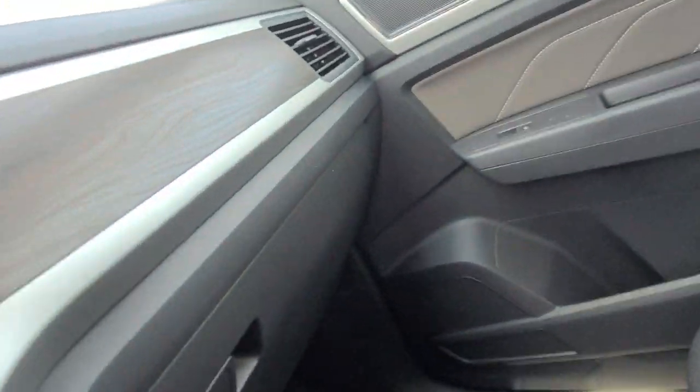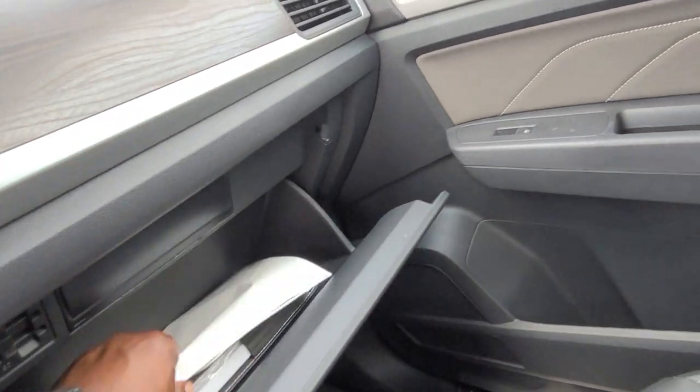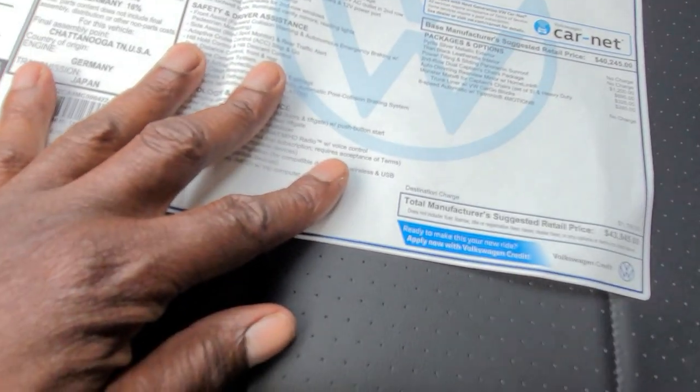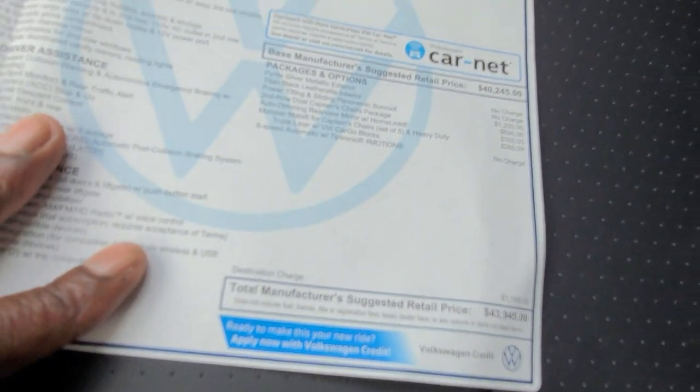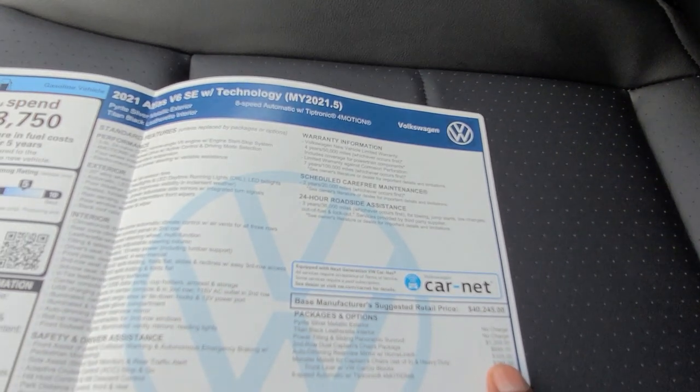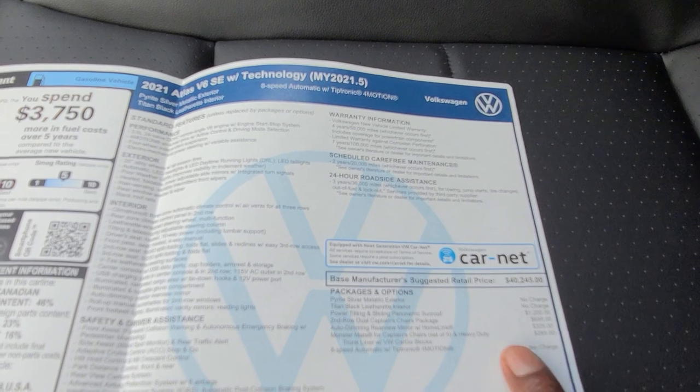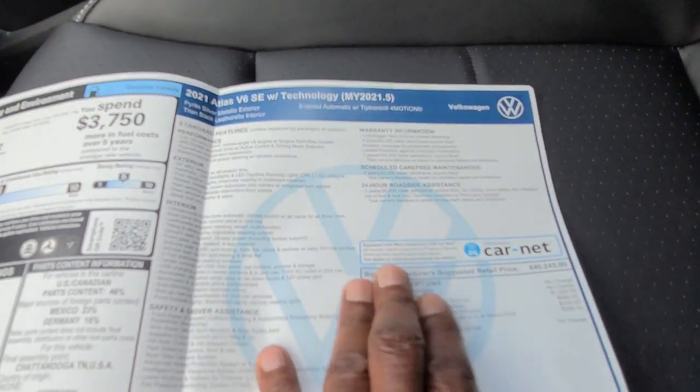I'm going to pull the window sticker out — this one's sold already. $43,945 is the price on this one. The extras include the $1,200 sunroof, $695 for captain's chairs, auto-dimming rear view mirror, and monster mats for $285, bringing you to that $43,945. Again, this is 4Motion.